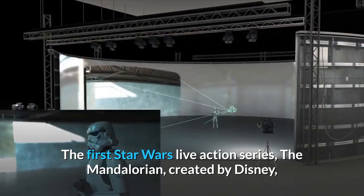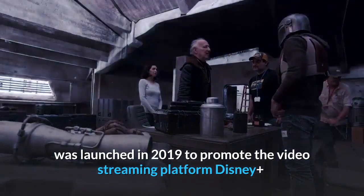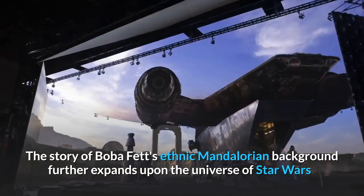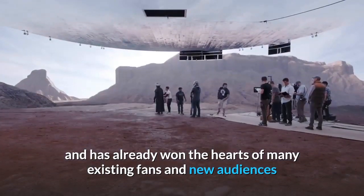The first Star Wars live-action series, The Mandalorian, created by Disney, was launched in 2019 to promote the video streaming platform Disney Plus. The story of Boba Fett's ethnic Mandalorian background further expands upon the universe of Star Wars, and has already won the hearts of many existing fans and new audiences.